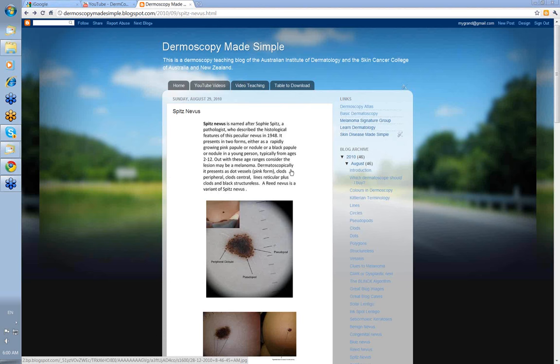When you look at Spitz nevus dermoscopically, the pink ones look as if they're just made up of dot vessels. The darker ones will have clods peripheral, sometimes clods central, occasionally lines reticular plus clods, and sometimes just black structureless. A red nevus is regarded as a variant of a Spitz nevus.